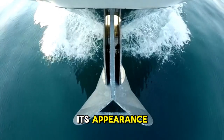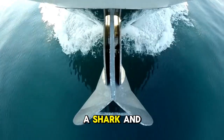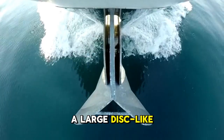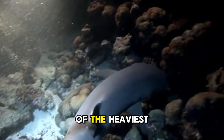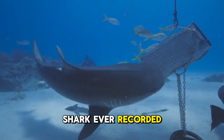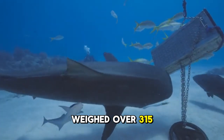In terms of its appearance, it looks like a cross between a shark and a ray. It has a flattened body and a large disc-like head. It's also one of the heaviest sharks in the world — the heaviest angel shark ever recorded weighed over 315 kilograms.